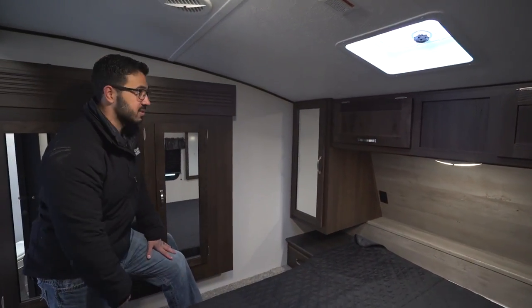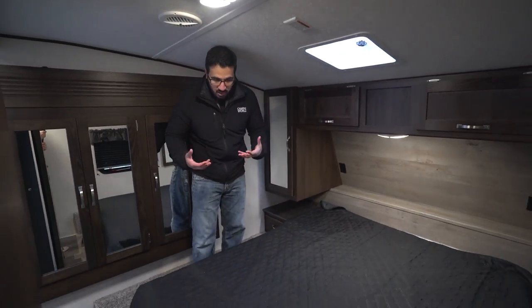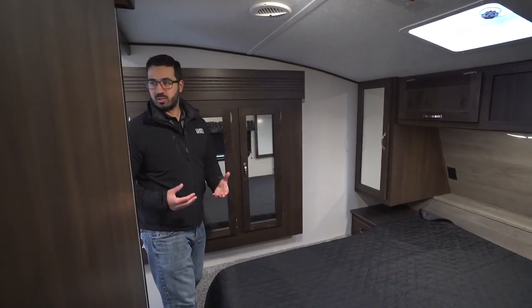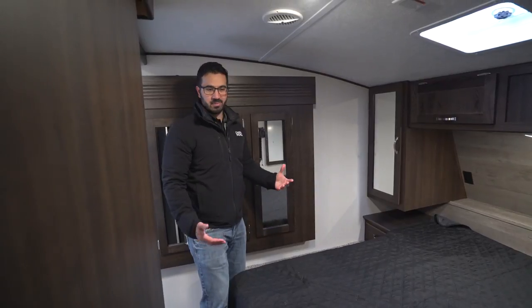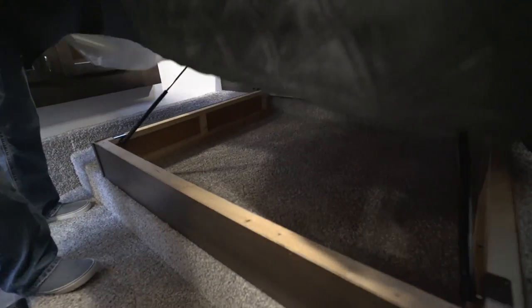There are nightstands underneath with drawers. Stepping up, as this is a mid-profile there's a small step up to the bed — you have to duck down slightly, but it's not a huge deal. There's pretty good space at the bottom of the bed. Generally you come in from one side of the bathroom and crawl into bed. If you're shorter you can get out on the side, but it's just not super convenient. There's also storage underneath the bed.